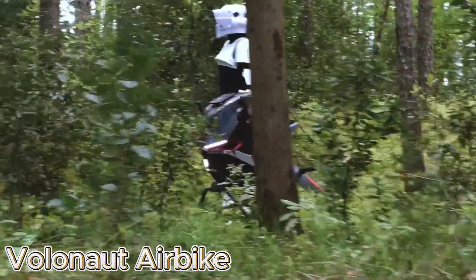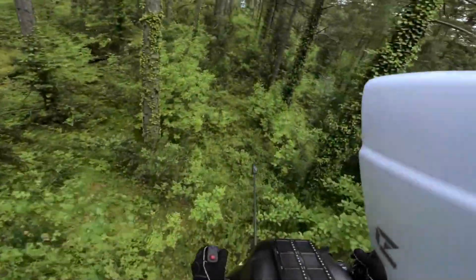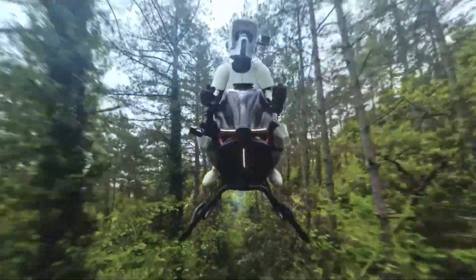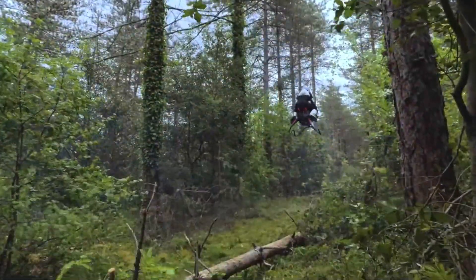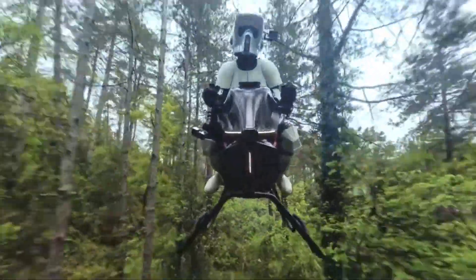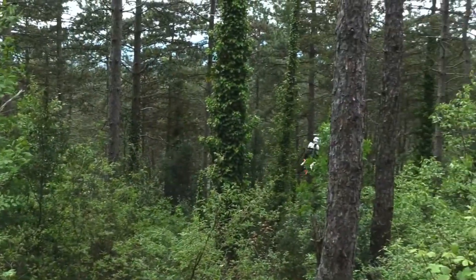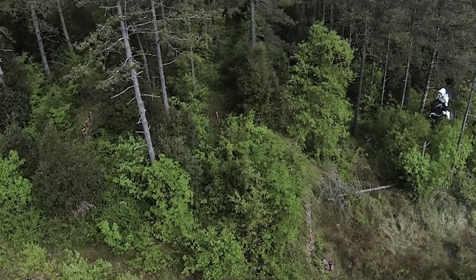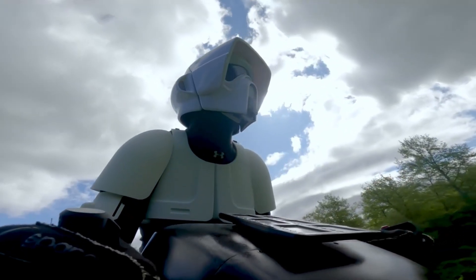The Volanot Airbike captures the essence of futuristic freedom — a personal flying machine designed to turn ordinary commutes into breathtaking aerial adventures. Built with advanced lightweight materials and a powerful electric propulsion system, the Airbike is agile, quiet, and environmentally friendly. It takes the thrill of motorcycling and fuses it with the wonder of flight, with an intuitive control system that allows the rider to maneuver effortlessly through the air.